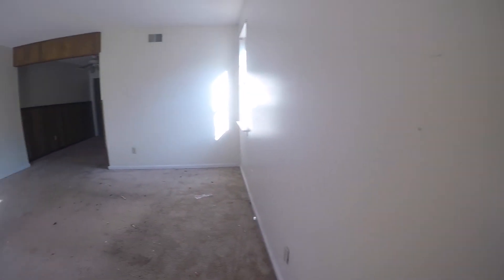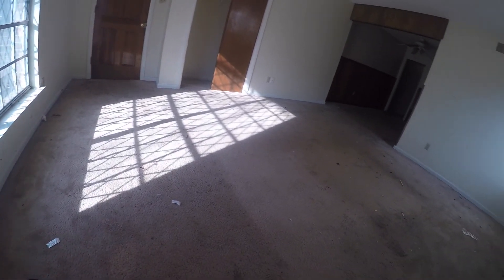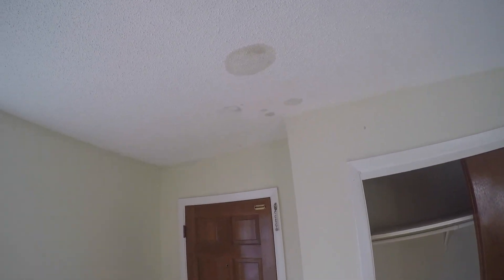First walking in, we have a bunch of scrapes and whatnot on the wall, and the carpets are pretty dirty. There's a lot of trash and some staining. Also, above the door, there is some staining on the ceiling.